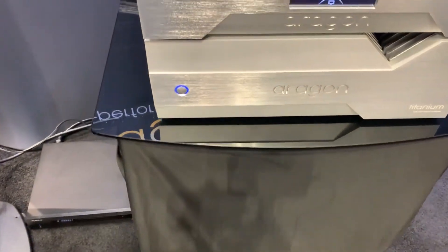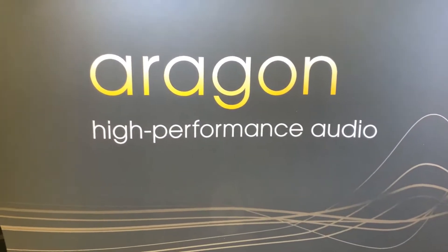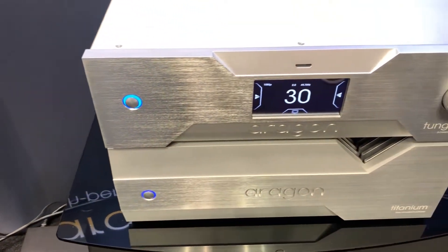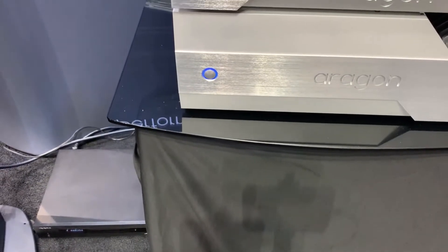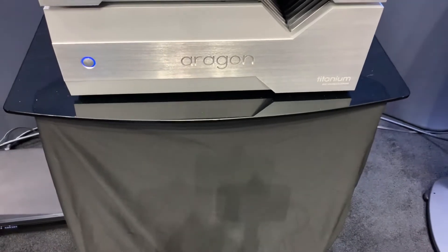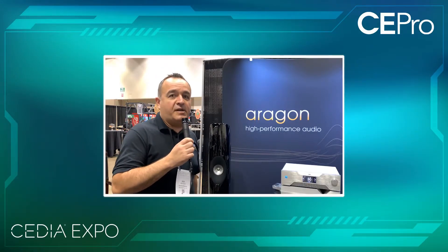We're excited to be showing a new product from Aragon that's been long awaited. You can see here on display the new Aragon Tungsten preamp. This is a high-performance preamp designed to match perfectly with our Aragon Titanium dual monoblock amplifier, which is relatively new within the last few months. The Titanium is the next generation of the 8008, for those of you familiar with the Aragon line. We also have our Iridium monoblocks, not on display here, that match up great along with the Tungsten preamp. This display is powering these beautiful KEF Blade IIs from our friends at KEF, showing what can be done with the latest generation of an Aragon system.